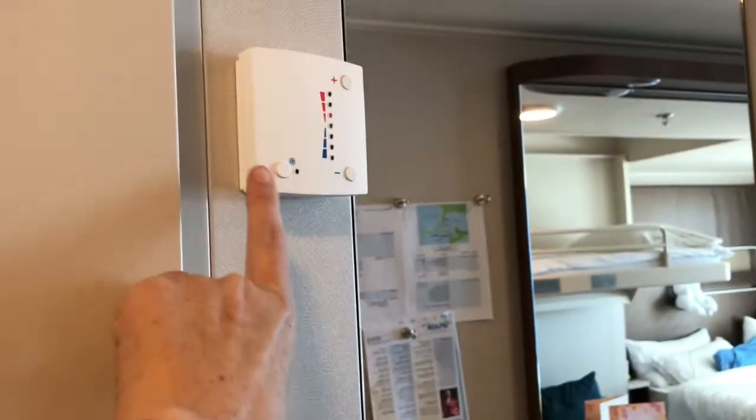The bathroom is right here. You do have a full-length mirror and your thermostat controls.